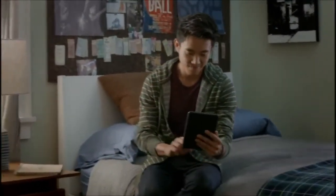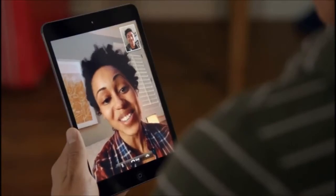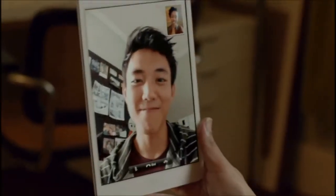Another thing we're really excited about is that iPad Mini comes with FaceTime HD. Seeing your friends and family in high definition makes you feel like you're that much closer.